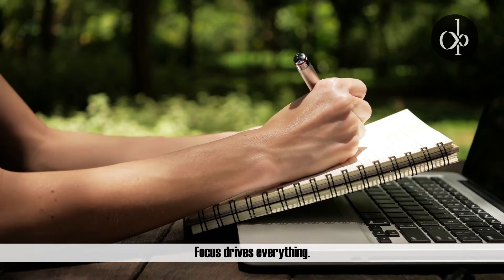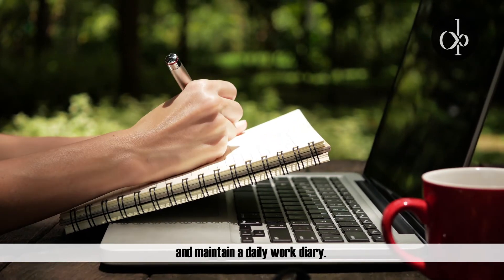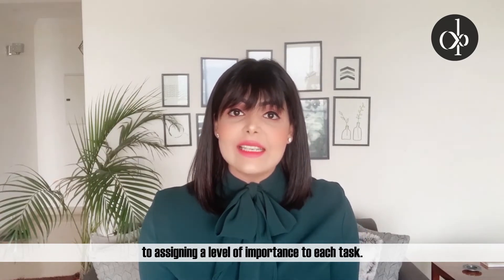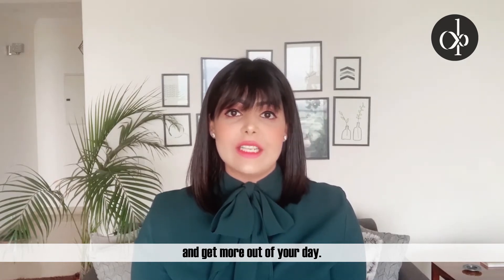Focus. Focus drives everything. Identify what needs to get done and maintain a daily work diary. Once you know what tasks you have at hand, take a moment to assign a level of importance to each task. This will help you prioritize and get more out of your day.